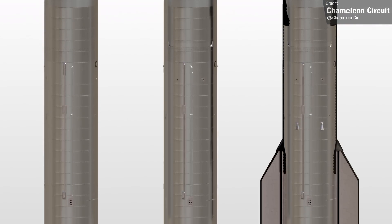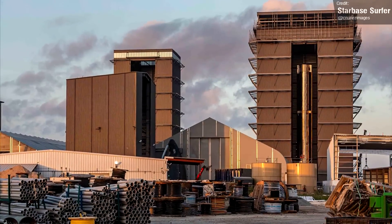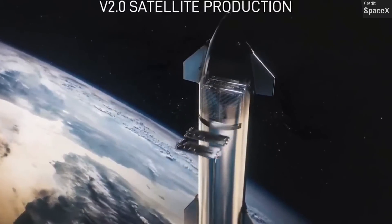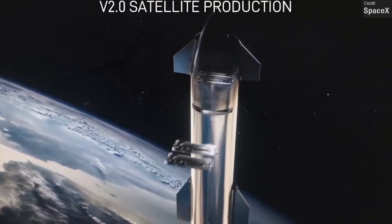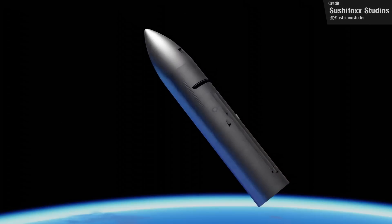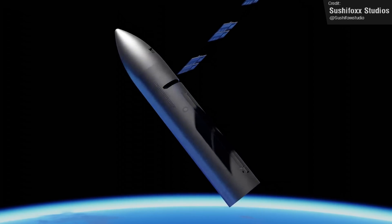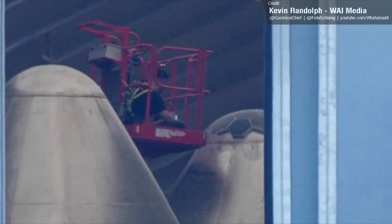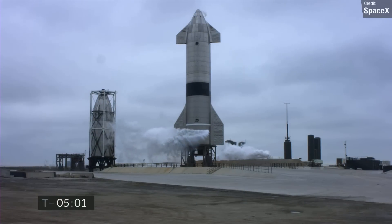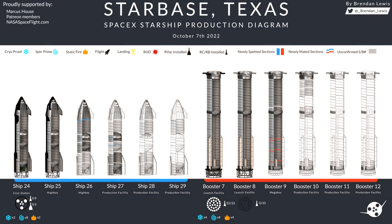Recently we saw SpaceX removing heat shield tiles from Ship 26 and Ship 27's components, giving rise to the theory that they plan on running Starship in an expendable configuration initially, due to the necessity to get Starlink V2 up and running — a satellite that can only be deployed by a Starship vehicle. Here's Ship 26's nose cone outside the high bay in all of its bare-bones glory. However, we've now got our first glimpses of Ship 28's nose cone, and it's got heat shield tiles again — so either these tiles are just here for test purposes, or Starship is going back to being reusable. Ship 28 is definitely the vehicle to watch right now.